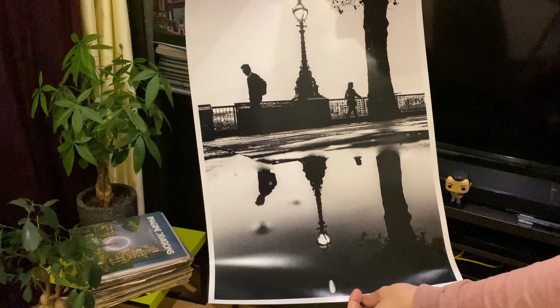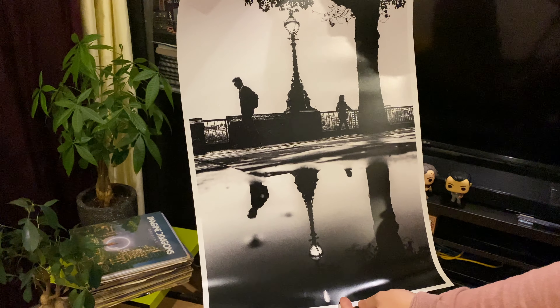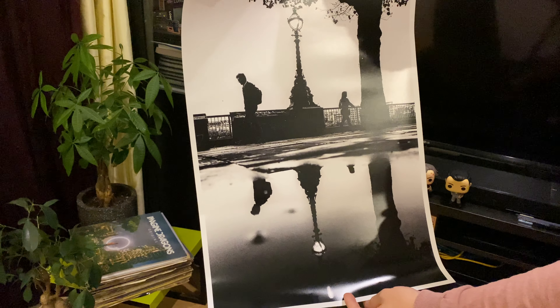This photo, just for context, was taken in Southbank, London, back in 2019 using my Ricoh GR3.